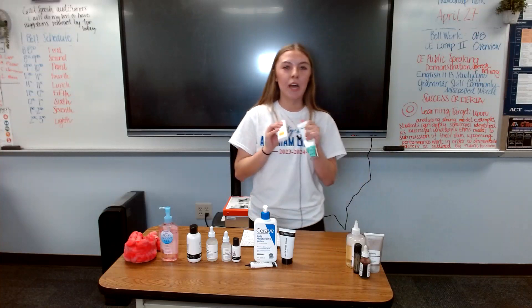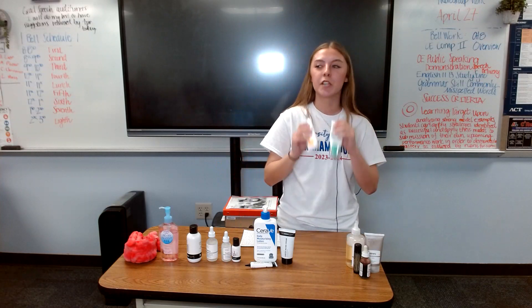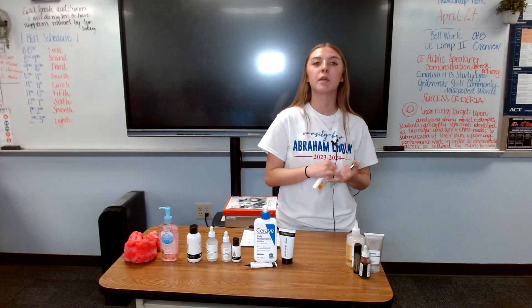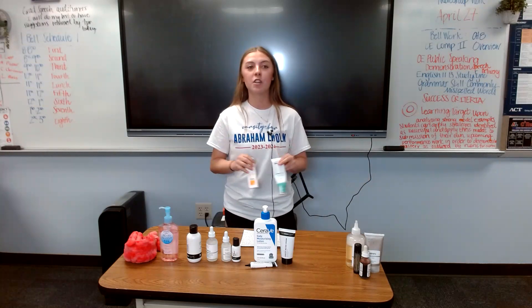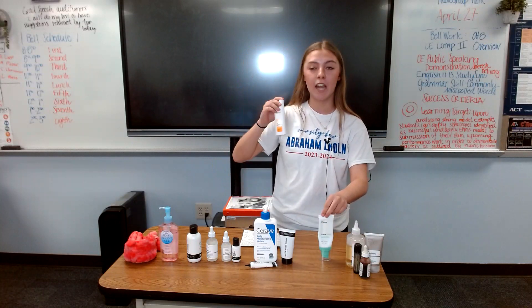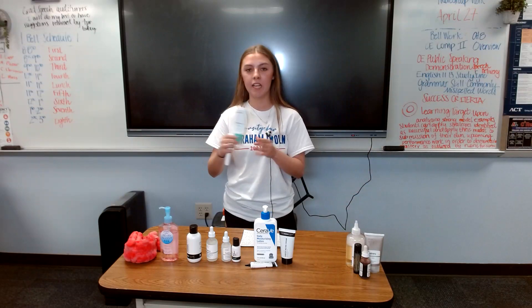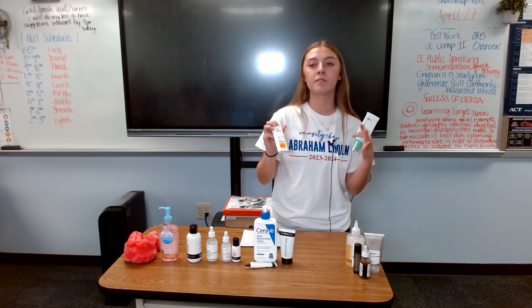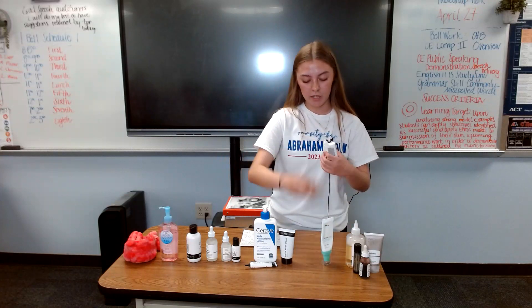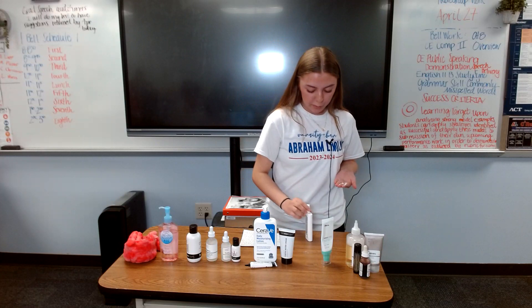The last step, which is the most important and crucial part of any skincare routine, would be SPF. It doesn't matter who you are — you need to use sunscreen. UV rays from the sun are harmful to our skin and can cause skin cancer, speed up the aging process, and cause wrinkles. I use La Roche-Posay, and an SPF higher than 15 is essential. I use SPF 50 in the summer when UV rays are stronger, and SPF 30 otherwise. When applying sunscreen, use the two-finger rule — apply two fingers' worth of product, and that's enough for your whole face.